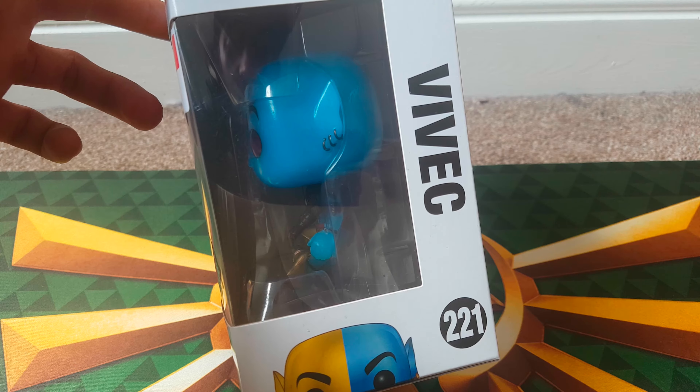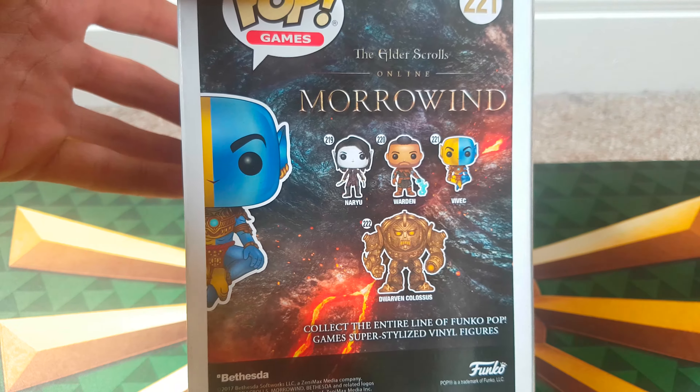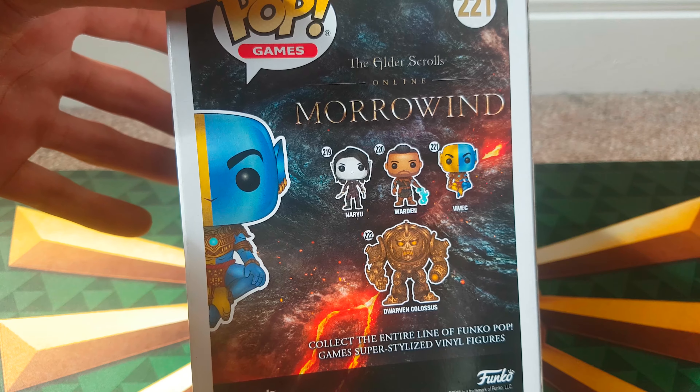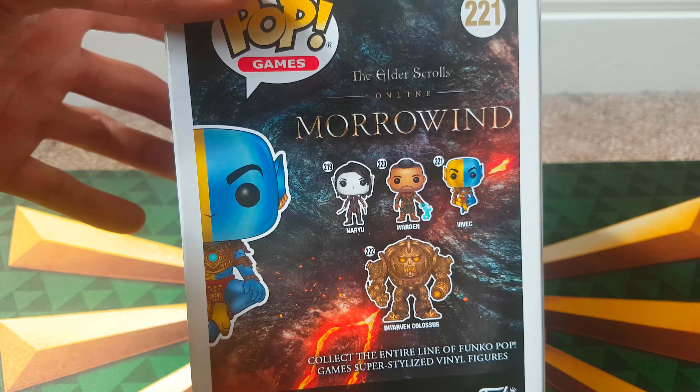So this is a Vivec 221 and from this set there are four to collect. There are Nara, which is 219, the Warden, which is 220, Vivec, and the Dwarven Colossus. The Dwarven Colossus looks really cool. I think that's probably a 6-inch figure pop.